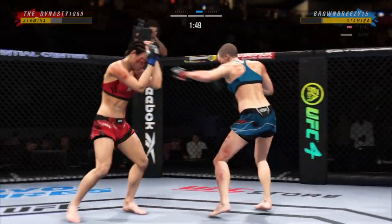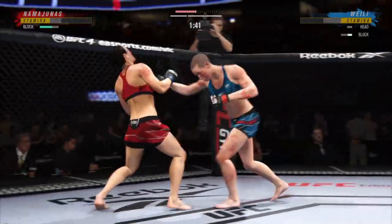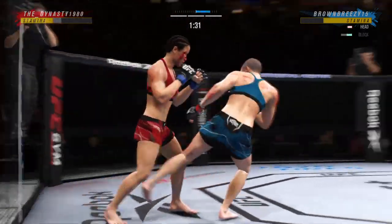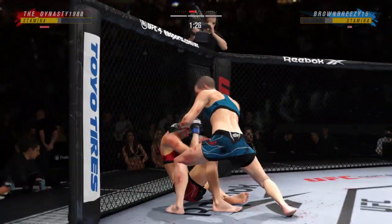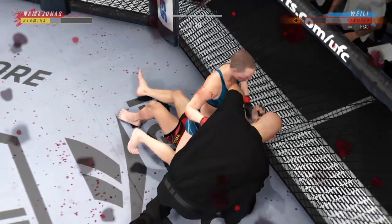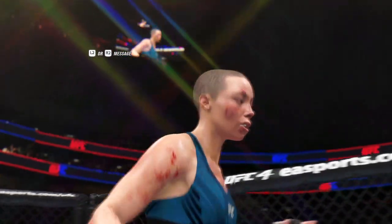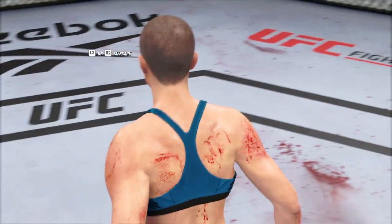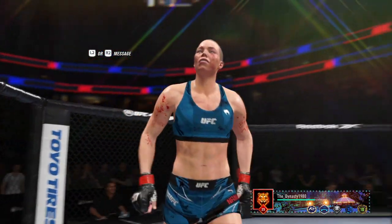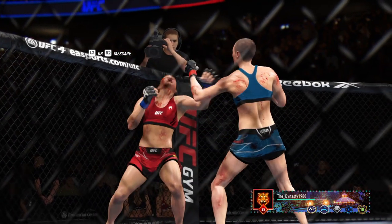She goes to the kick and properly lands — she has done that over and over, and every time she throws it, it's landing. She can't take pictures now, she has to react, she has to go chase the finish. Oh — she's got it! That'll do it! Holy smokes! That was a good stoppage by the referee. She was not effectively defending herself, and the opponent was doing some real damage.